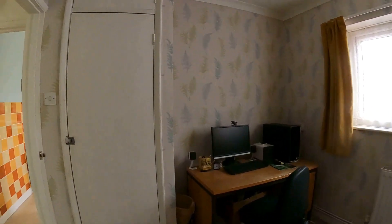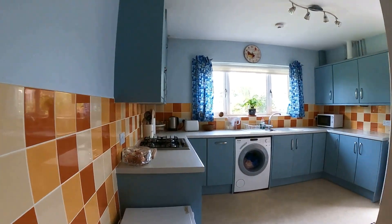We're going to head through and take a look at the kitchen and then the lounge before we head out into the back garden to take a look at exactly what we've got there.